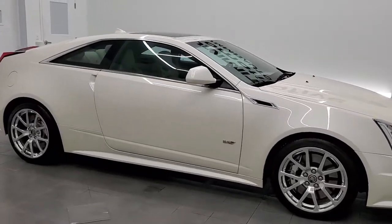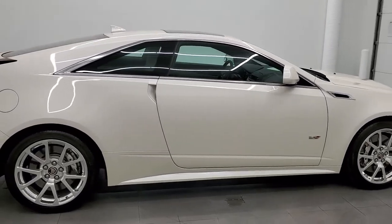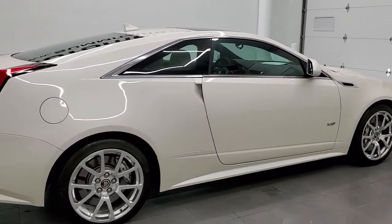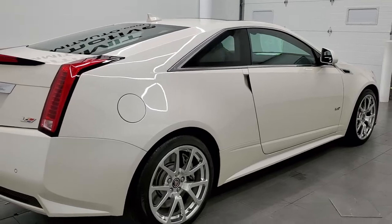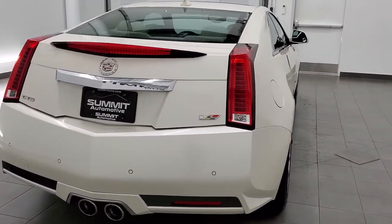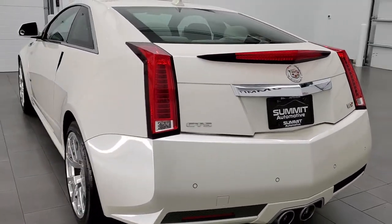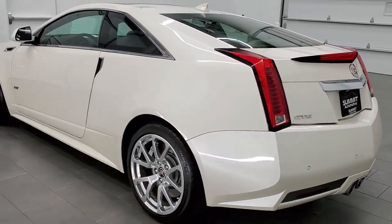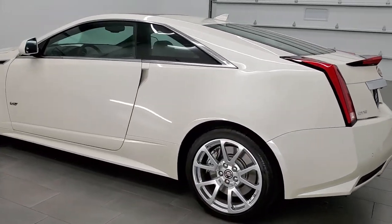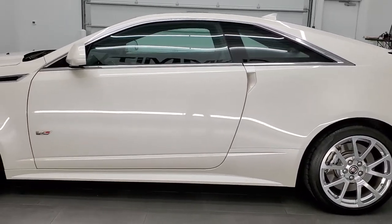This 2014 Cadillac CTS-V Coupe is stock number 11979Z. We are here at Summit Automotive in Fond du Lac, Wisconsin, your new and used sports car headquarters. This 2014 Cadillac CTS-V has the 6.2 liter supercharged V8 engine — it pumps out 556 horsepower.